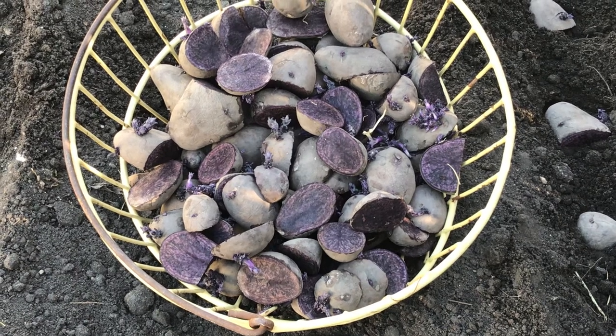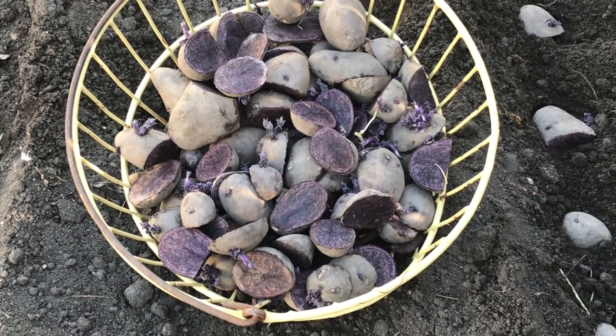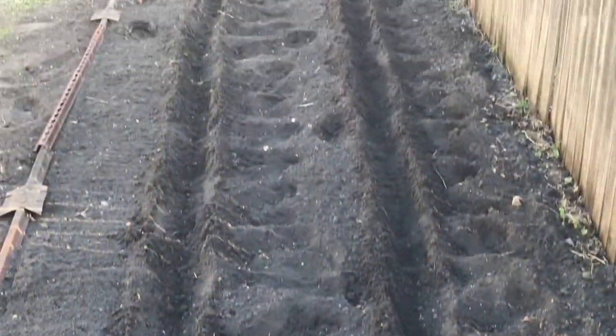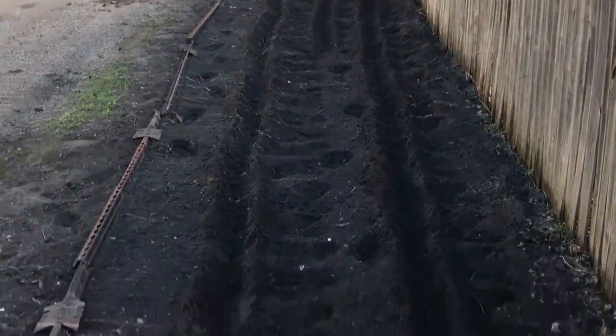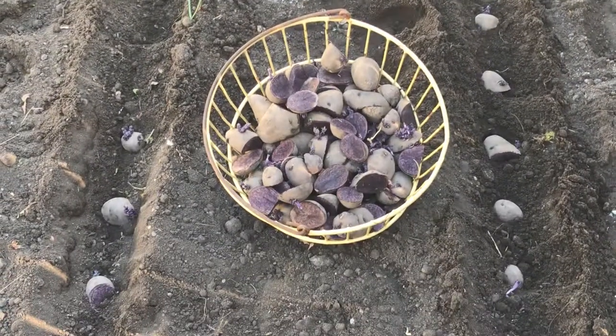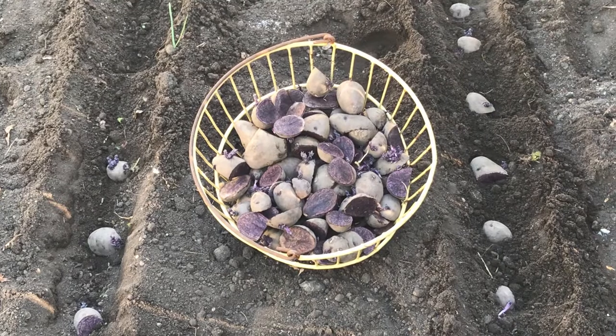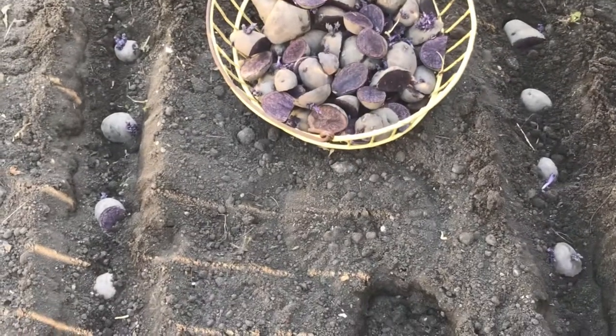Out planting purple majesty potatoes tonight. Getting them in a little bit late, but better late than never. My husband tilled me a garden spot in the alley behind our house a few years back, and I decided to try these out here this year. Usually I put vining stuff out here, and last year it didn't do so good, so I'm going to try to mix it up.